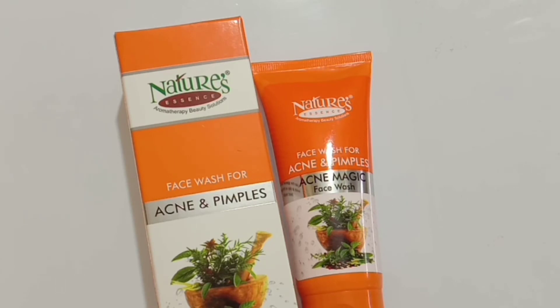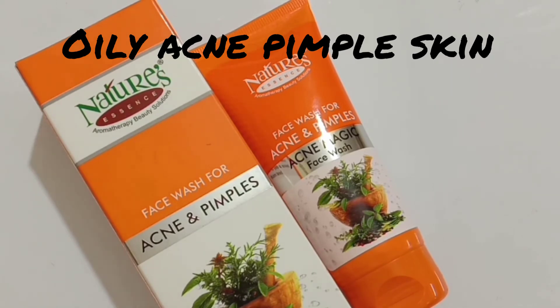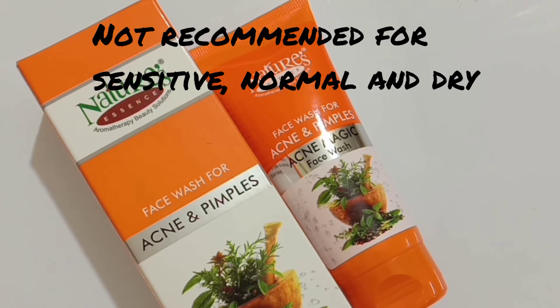I would like to recommend this face wash only and only for oily, acne, and pimple-prone skin. People with combination skin can also try this, but it is not at all recommended for teenagers of 12 to 18 years, and also not good for sensitive, normal, or dry skin people.